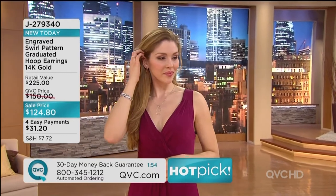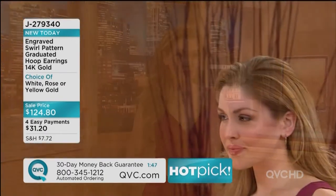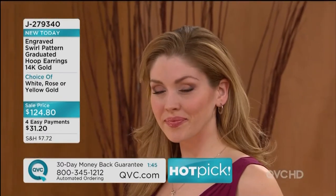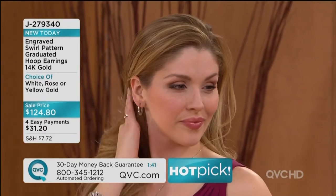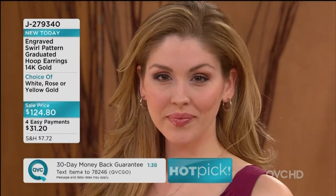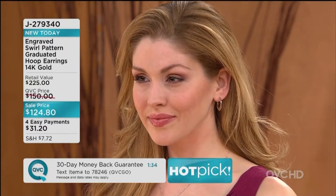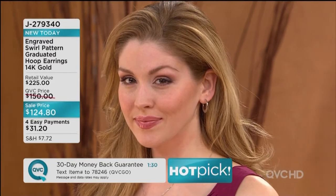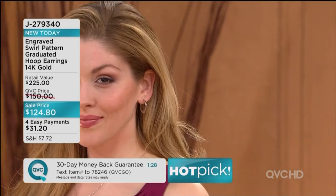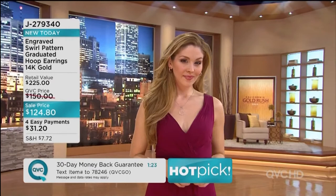Now let's look at the price — everything's on sale today. Most people in the industry are marking up the price of gold. Please use automated ordering or QVC.com. The white is very popular, but where everyone else in the industry is marking up gold, no one's putting it on sale — you've got it here today on QVC for 16 hours.